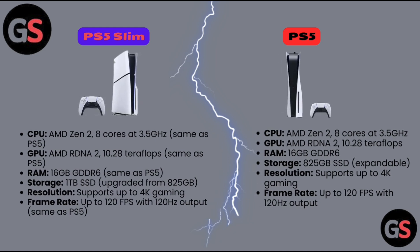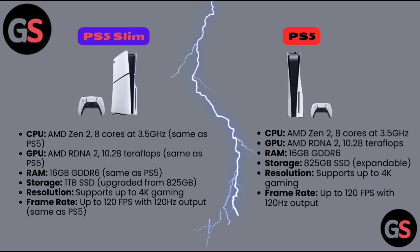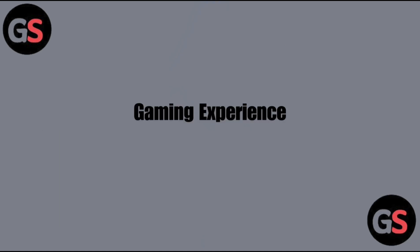PS5: CPU AMD Zen 2, 8 cores at 3.5 GHz. GPU AMD RDNA 2, 10.28 teraflops. RAM 16 GB GDDR6. Storage 825 GB SSD, expandable. Resolution supports up to 4K gaming. Frame rate up to 120 fps with 120 Hz output. Gaming experience: